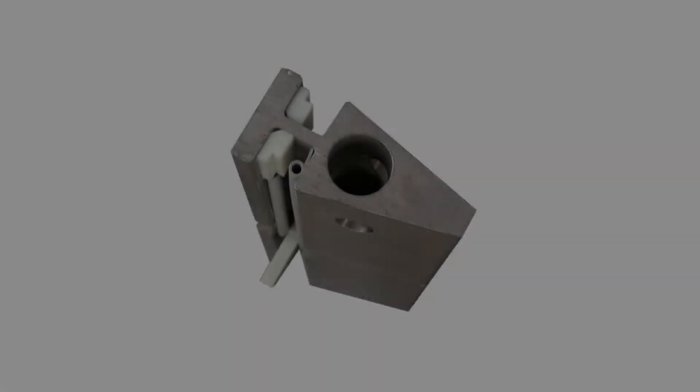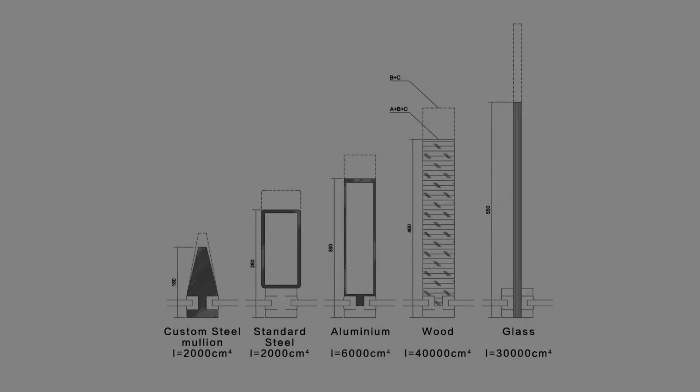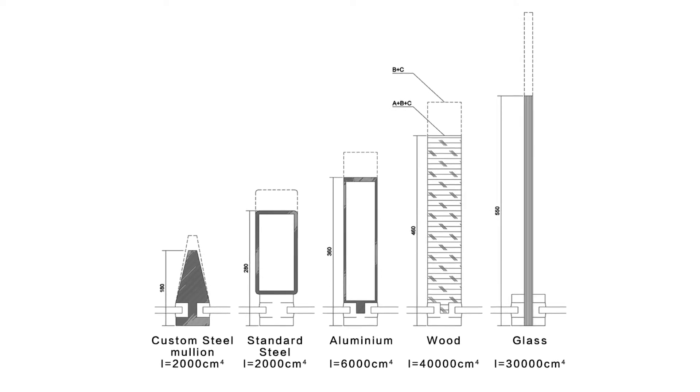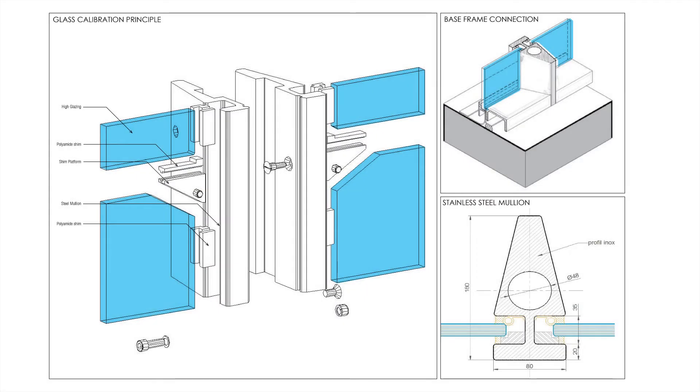We started thinking: how can you make a glass facade — a traditional curtain wall — with minimal visual impact? We started designing a very compact mullion. To make it compact, the first approach was to use steel instead of aluminium. The second was to use three fixing points instead of two, which can reduce deflection by half. We also said that instead of having different parts fixed together, the whole profile would be structural.